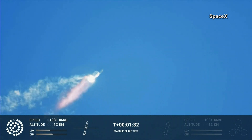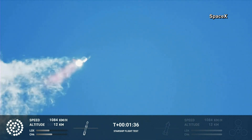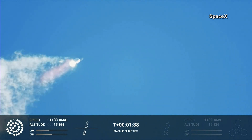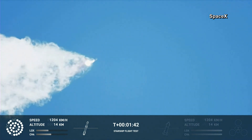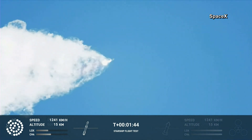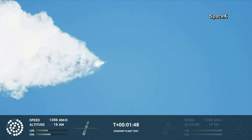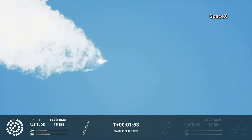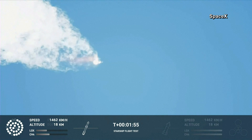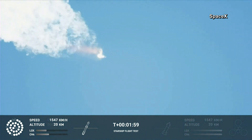Continuing to watch the first stage as we head downrange. 100 seconds into flight, our next major activity is going to be shutdown of the first stage. Houston Tracking Station now acquiring the vehicle. With shutdown, we will get separation of Starship and Super Heavy, and ignition of the Starship engines.